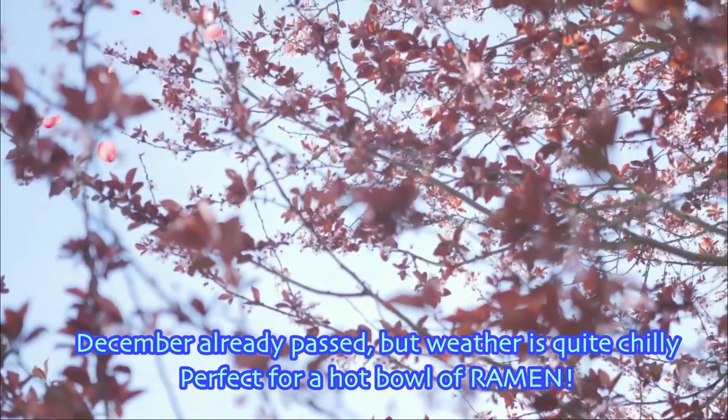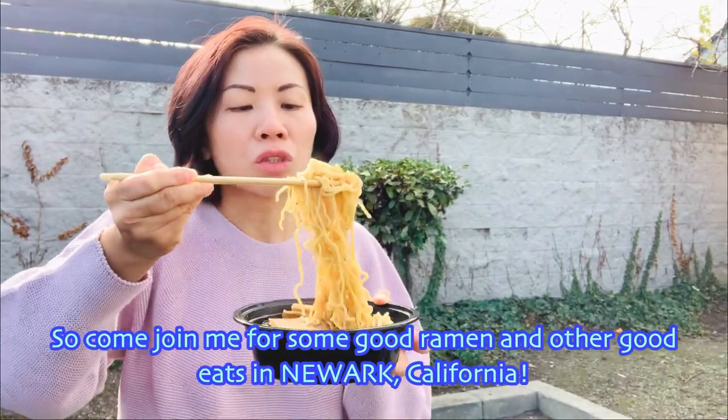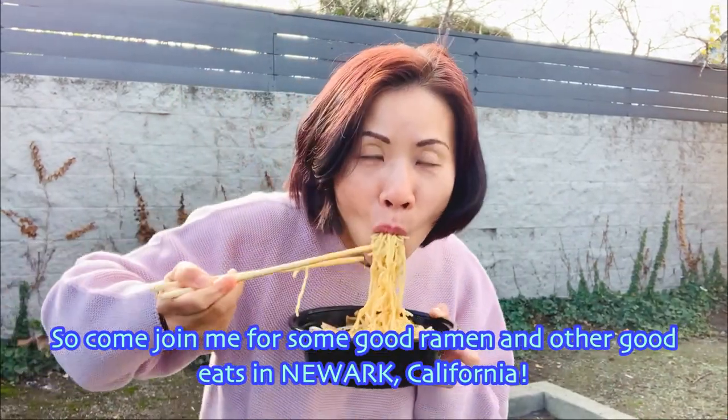December already passed, but weather is quite chilly, perfect for a hot bowl of ramen. So come join me for some good ramen and other good eats in Newark, California.